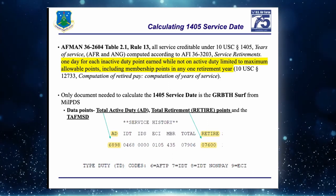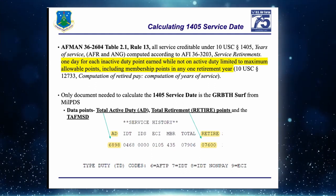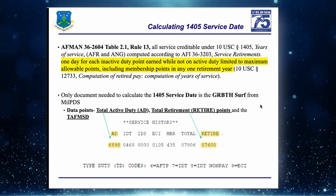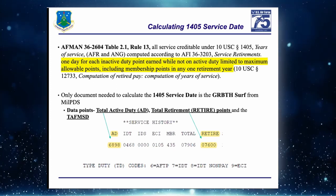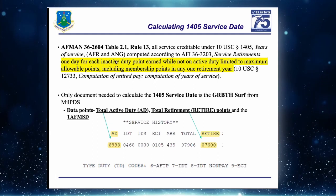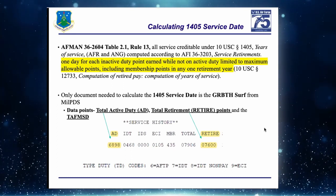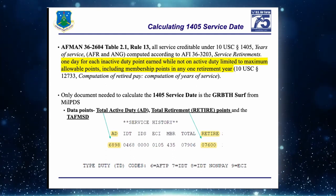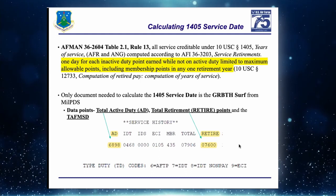Straight from the AFMAN: 1405 service is one day for each inactive duty point earned while not on active duty, limited to maximum allowable points. Maximum allowable points means you can only get credit for 365 days in a year. If you're on continuous active duty for 365 or 366 days, you will not get credit for membership points that year.